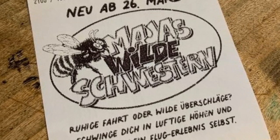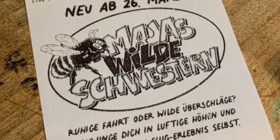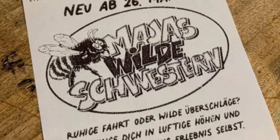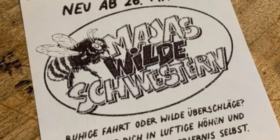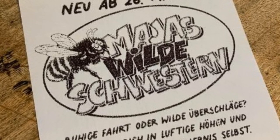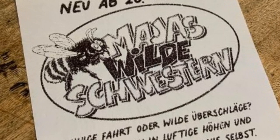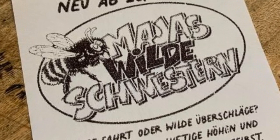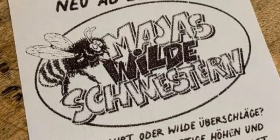The park said: quiet ride or wild rollover — swing up to lofty heights and determine your own flight experience. This ride should not only offer an exciting ride but also a learning effect. From March 26th, you can learn everything about wild bees from Karl's and become a pollen collector yourself. Karl's will also explain the difference between honey bees and wild bees to its visitors.